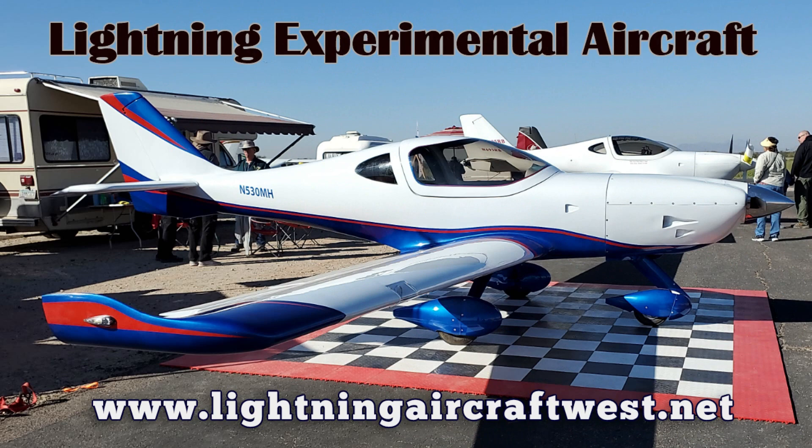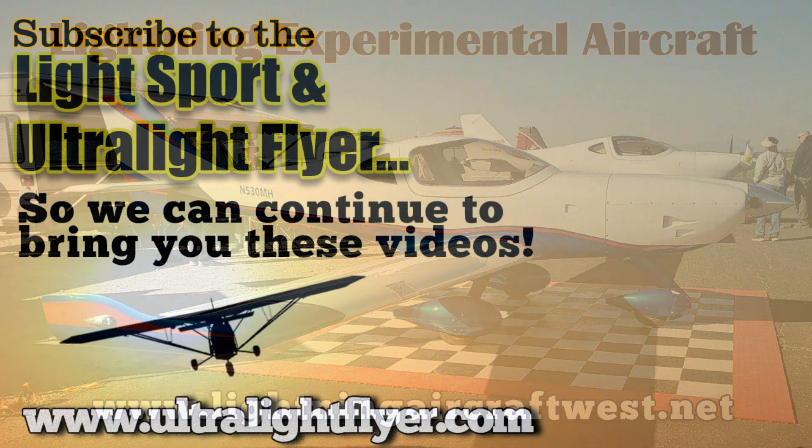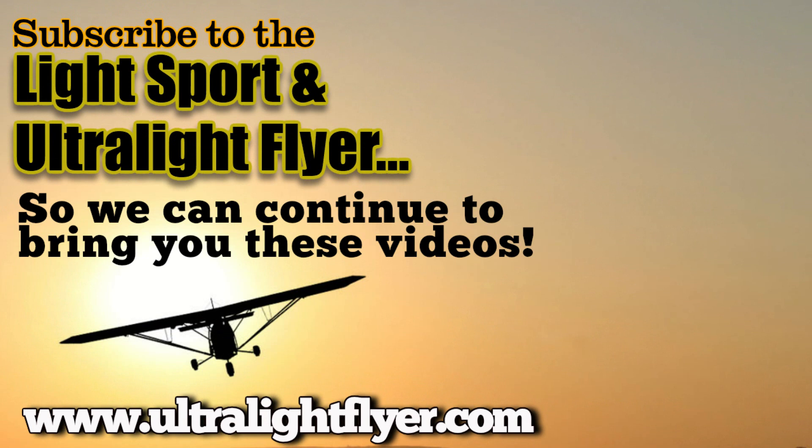No wonder so many people like Mark Holcomb came to build his airplane here, the Lightning. 55 aircraft have been built here. Good job, Crystal and Greg Hobbs.